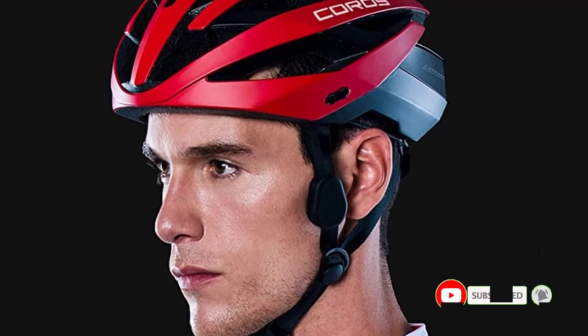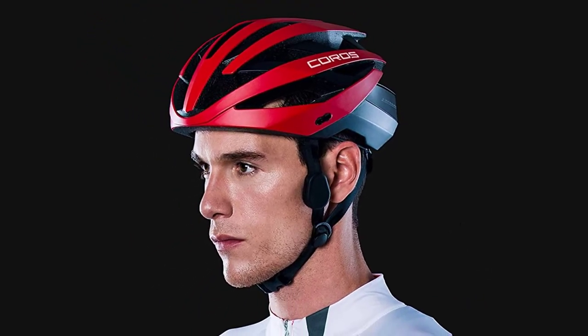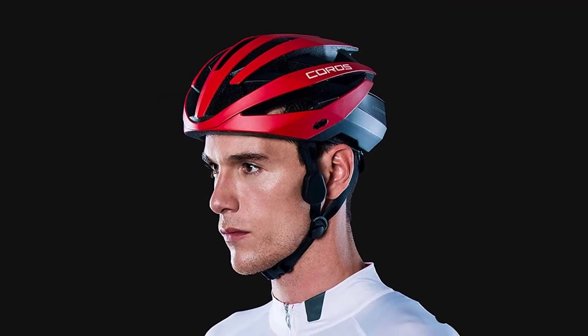Positive sides of this product: good quality chin strap, long battery life, waterproof remote and helmet, and attractive look.